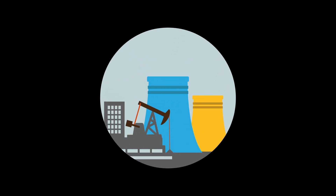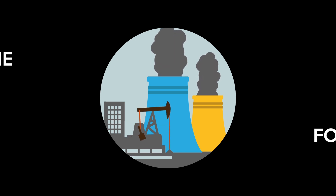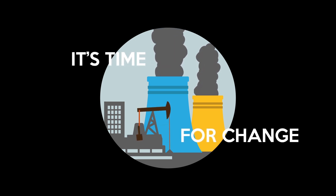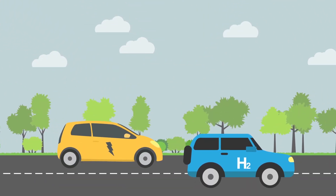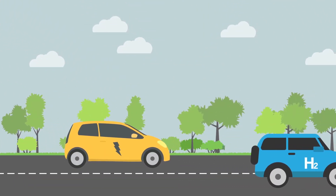Fossil fuels have been used for a long time, yet these energy sources are very harmful to our environment and we will run out of them soon. It is time for a change. Currently, a few alternatives are being developed. However, these alternatives also have their weaknesses.